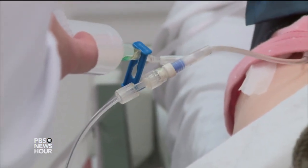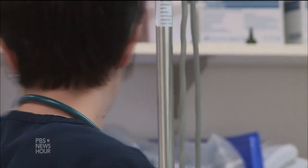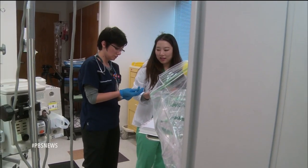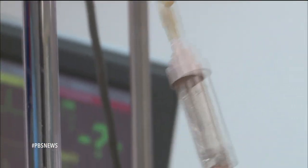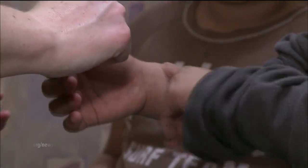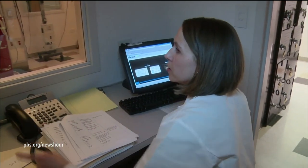HARI SREENIVASAN: Of course, a much simpler way to control the transfer of bacteria is diligent handwashing. Whether hospitals will want to spend money on technology for a problem that can be addressed with sterile washing procedures may be a challenge for the company.